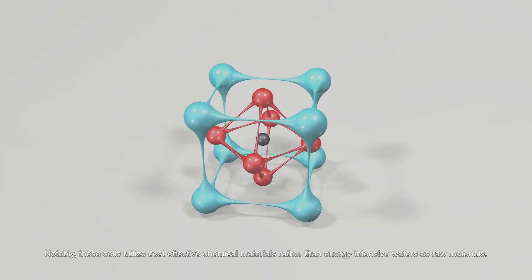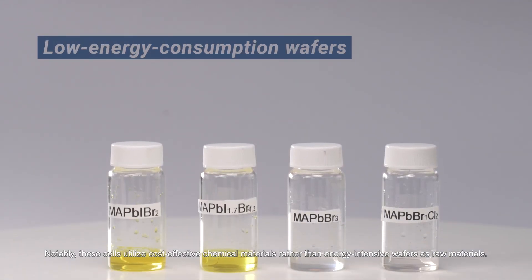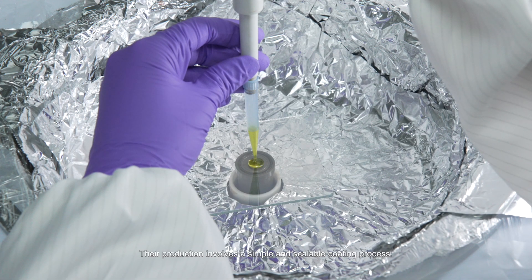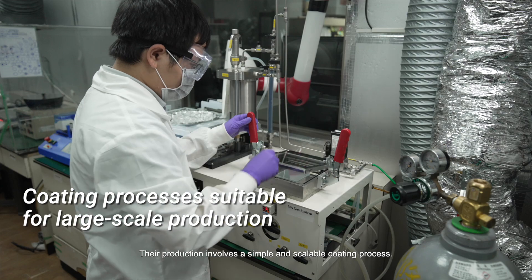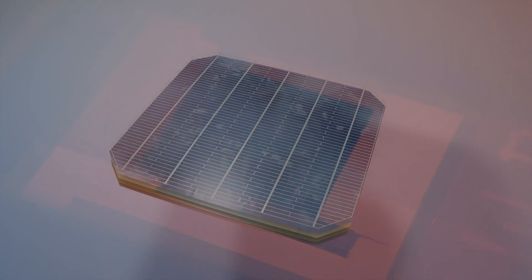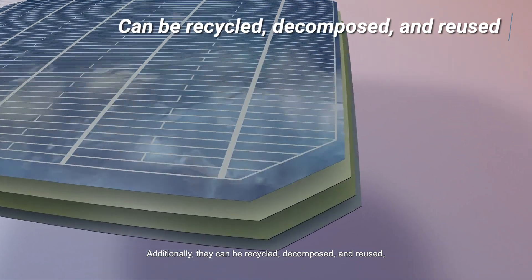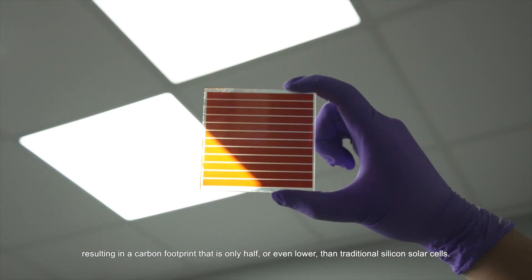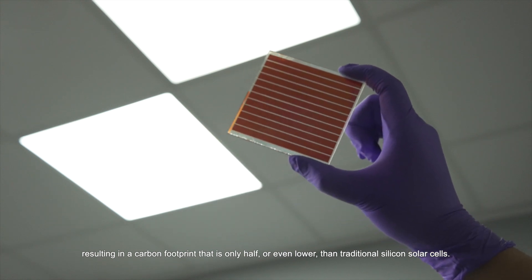Notably, these cells utilize cost-effective chemical materials rather than energy-intensive wafers as raw materials. Their production involves a simple and scalable coating process. Additionally, they can be recycled, decomposed, and reused.